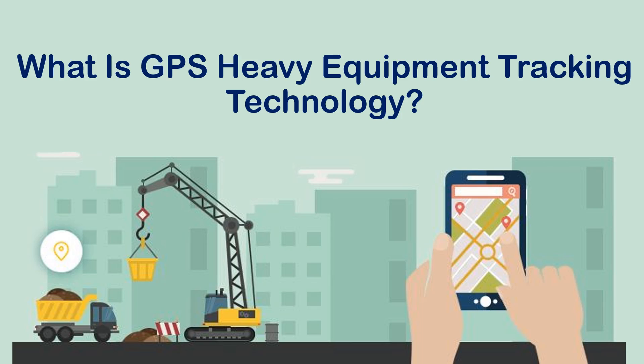If something is late, or worse, stolen, immediate measures can be taken to prevent further loss. This type of technology is popular in a variety of industries including the following.